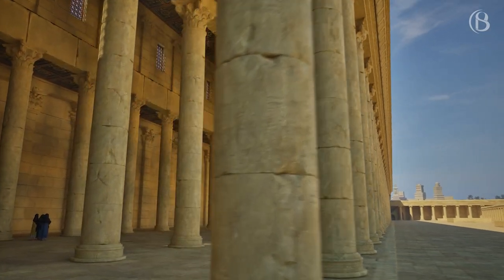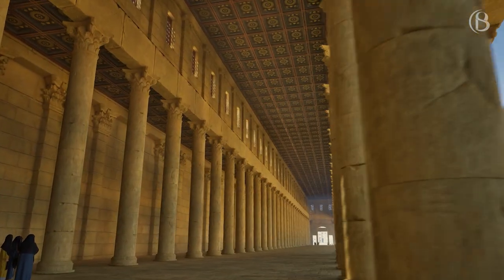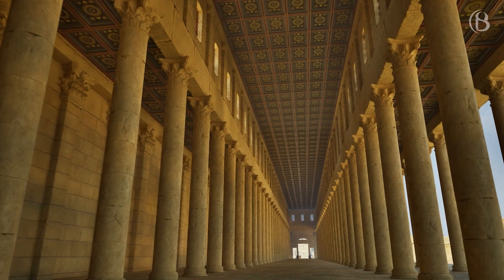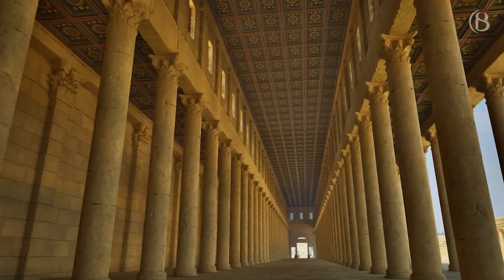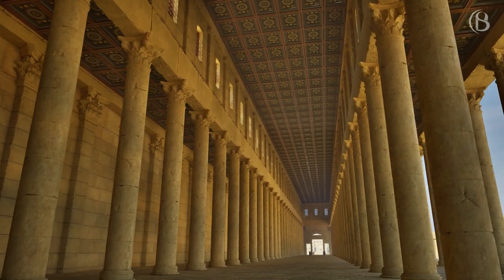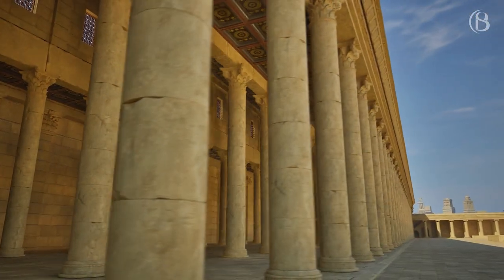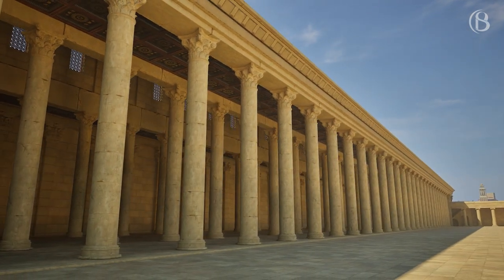The Royal Stoa, also known as the Royal Colonnade or Royal Portico, was an ancient basilica constructed by Herod the Great during his renovation of the Temple Mount at the end of the 1st century BC. Probably Herod's most magnificent secular construction, the three-aisled structure was described by Josephus as deserving to be mentioned better than any under the sun. A centre of public and commercial activity, the Royal Stoa was the likely location of Jesus' cleansing of the Temple recounted in the New Testament.